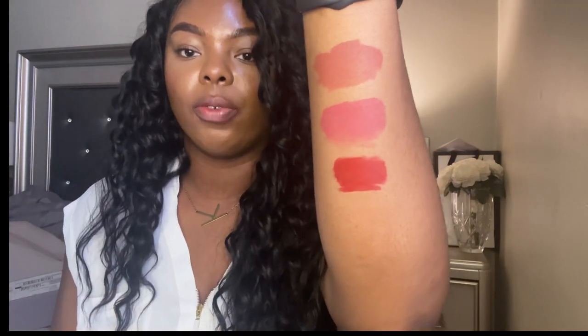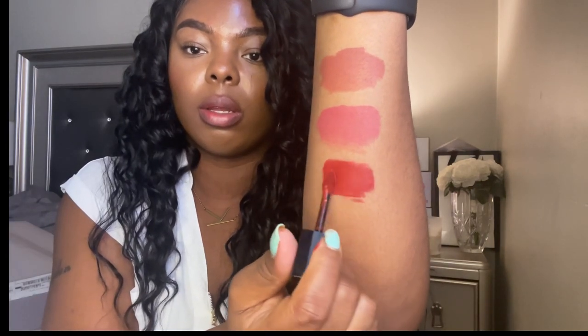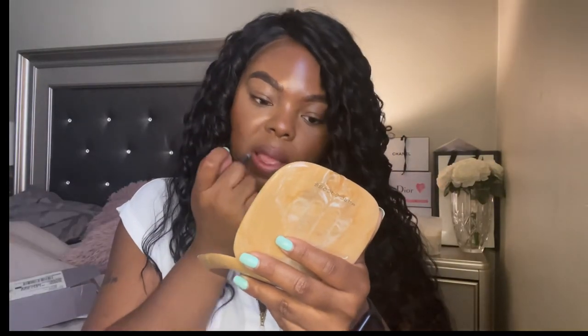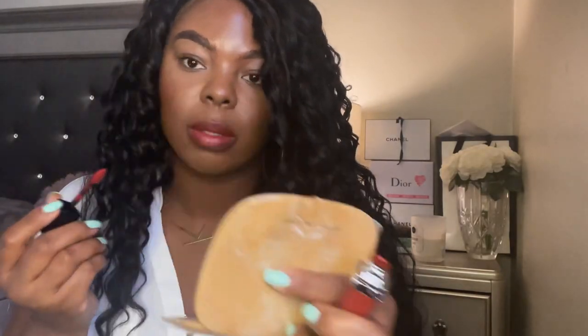The next shade is 626. I'm going to swatch this one — as you can see, it's a red color, a nice red. I'm applying it with the brown lip liner. In person this looks more like a satin matte than it appears on camera — on camera it looks very matte, but in person my lips almost have a slight shine to them. You know how when you remove a liquid lipstick your lips feel really dry? These do not feel like that at all.